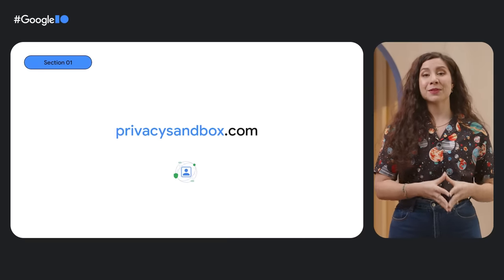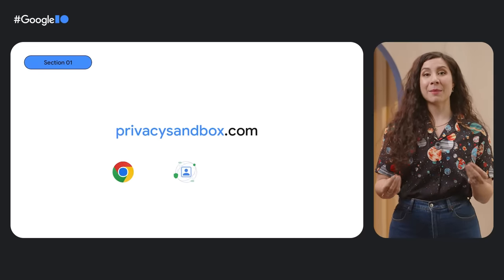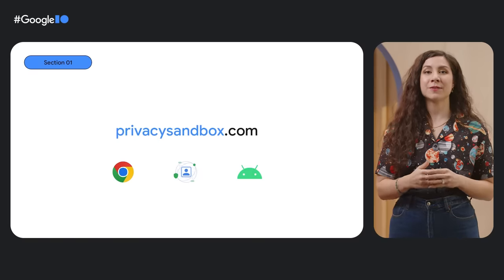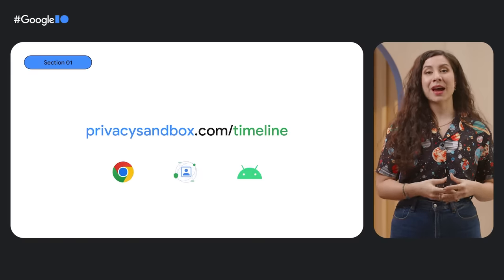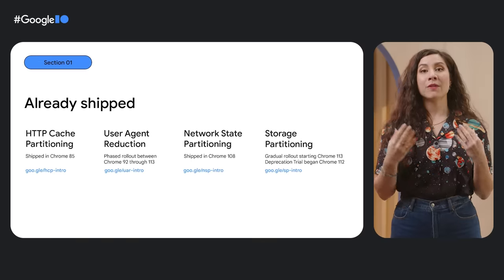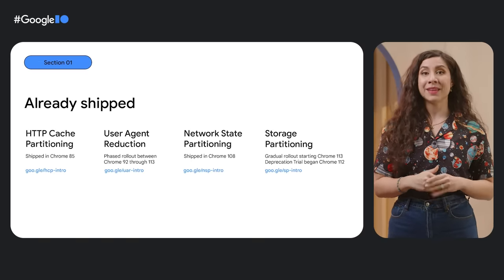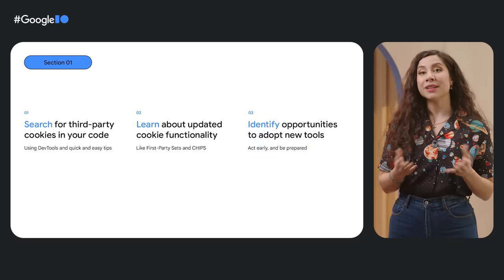As we collectively build for a helpful, more productive web, we have to invest in the highest standards of security and privacy for our users. Working with the ecosystem on the Privacy Sandbox initiative, we've already made some progress in removing tracking vectors on the web. And we're now shipping new cookie features, allowing developers to prepare as we get closer to the end of third-party cookies in Chrome.